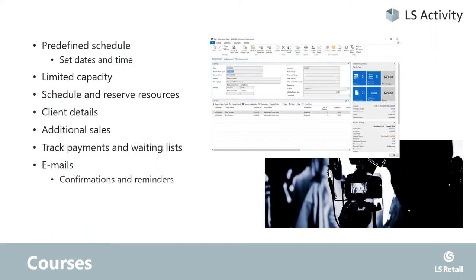The third product would be courses. What's the difference between a course and a class? Our definition of a course is a reservation set for specific dates and times where you want to keep track of participants taking part. You want a schedule of when course sessions will take place, descriptions of the sessions, and reserved resources. Everything has in common: tracking client details, additional sales, payments, and emails — always the same structure, but a different approach using the settings in the solution.